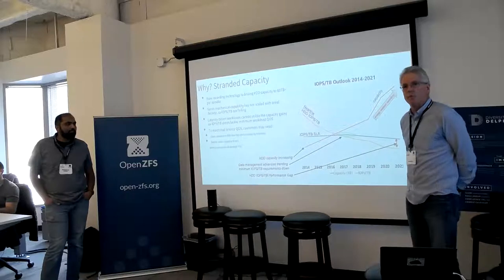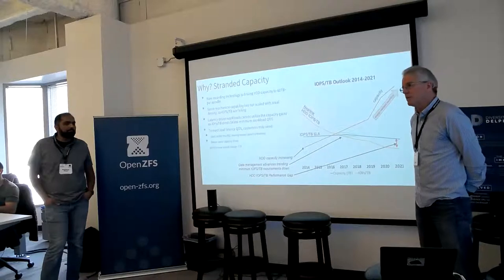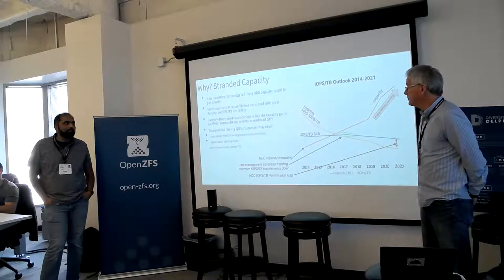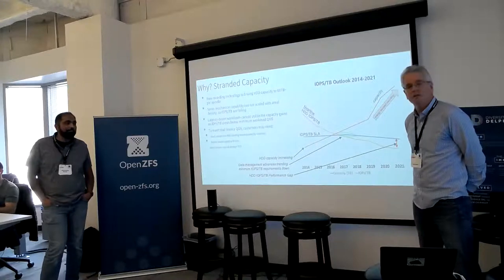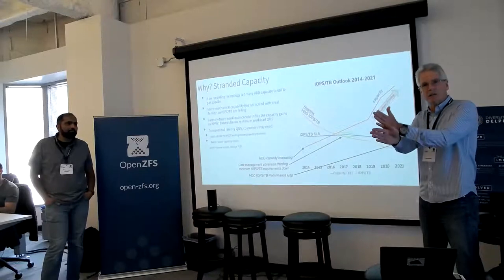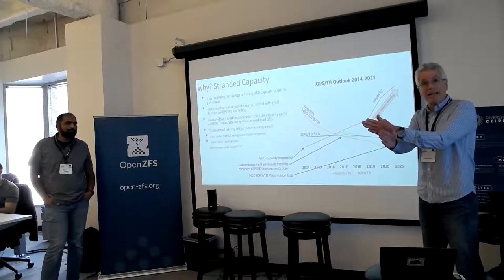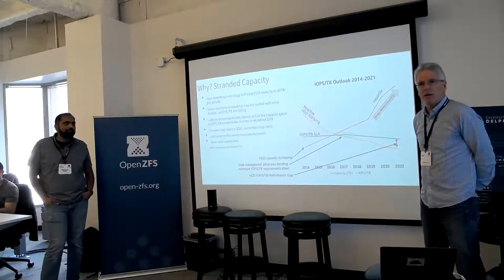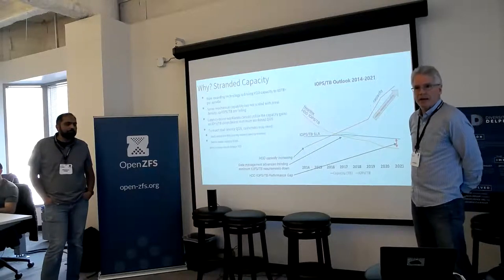To improve IOPS per terabyte, you basically have to drive more data for the drive, and there are really only a few ways to do that. The most logical way is to add another actuator into the drive. We have a product called Exos 2X — the Mach 2 — where we had one actuator with 16 heads talking to 16 sides of the platter. We've now split it into two: an eight and an eight. That has allowed us to transfer effectively twice the IO out of the drive because we have two active actuators and two active heads at one time.